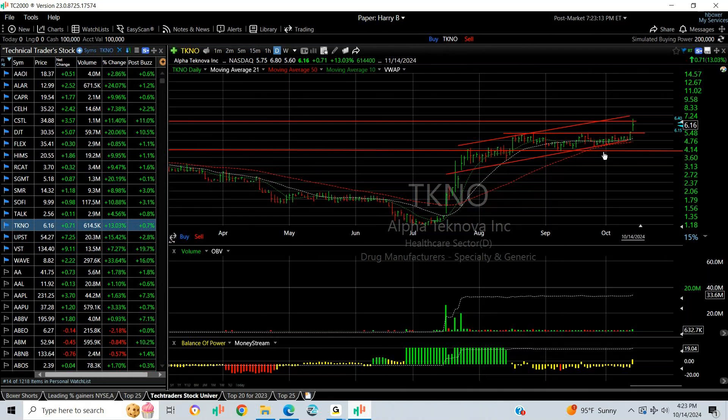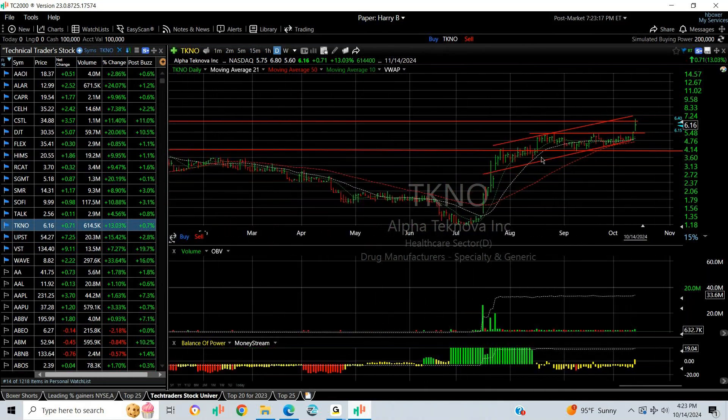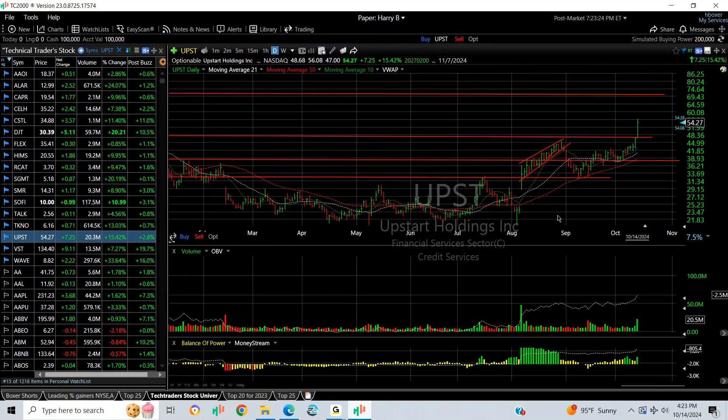TKNO exploded in July and then had a rising channel, then formed a coil holding the 50. Note how it popped yesterday and today had a follow-through, getting up to resistance at about 6.75. Next target is 8.